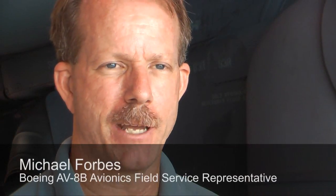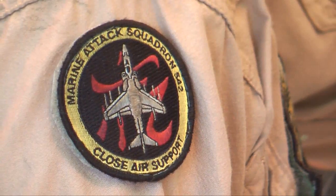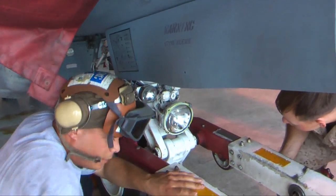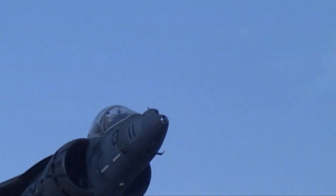To hear them saying, 'Man, it was great to see the Harriers come in for us,' just a great feeling right there. Michael Forbes is one of 28 Boeing support team members at Cherry Point who work shoulder-to-shoulder with their U.S. Marine Corps maintainers, keeping the 26-year-old airplane mission ready. Forbes knows a part of every FSR goes along on each flight. You can't have the pilots doubting — they have to have full confidence in that product when they get into it and they take off.